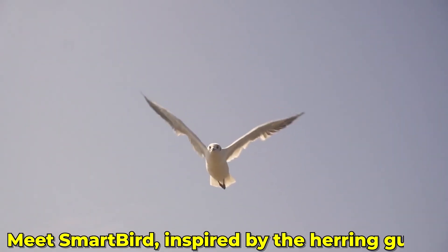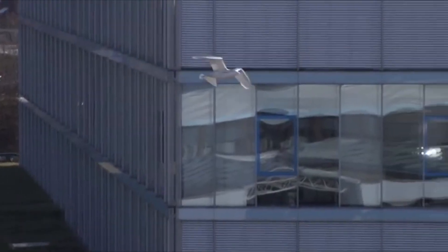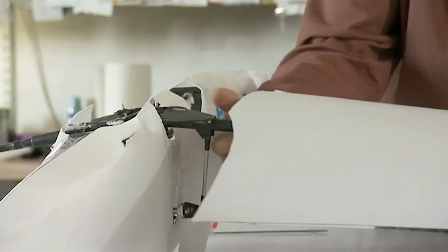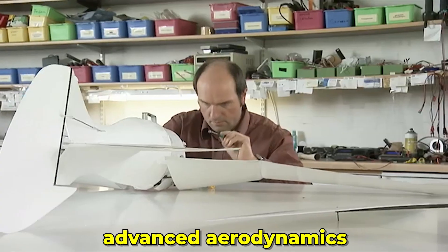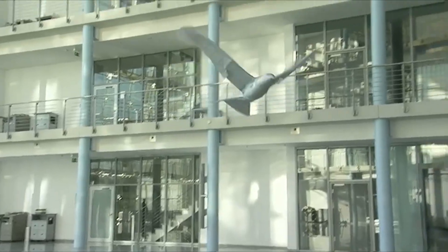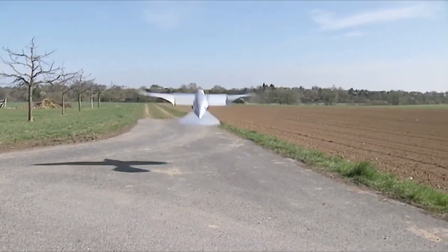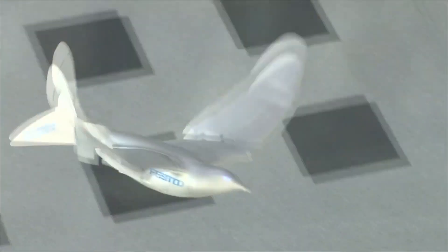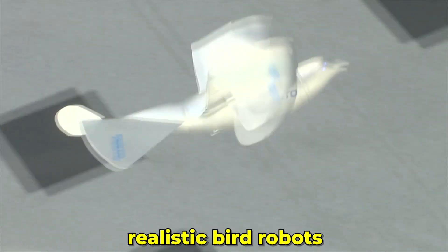Meet Smartbird, inspired by the herring gull. This marvel of engineering can take off, fly, and land autonomously. Its lightweight construction and advanced aerodynamics are truly impressive. Have you ever seen a bird robot that flaps its wings like a real bird? Smartbird does just that. It's not just about the flight — it's about how it flies. The technology behind Smartbird allows it to glide gracefully, making it one of the most realistic bird robots out there.